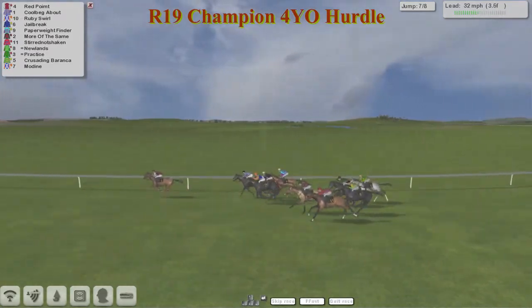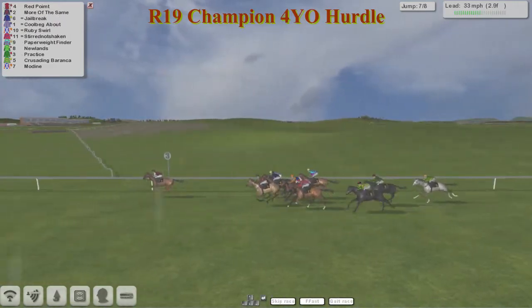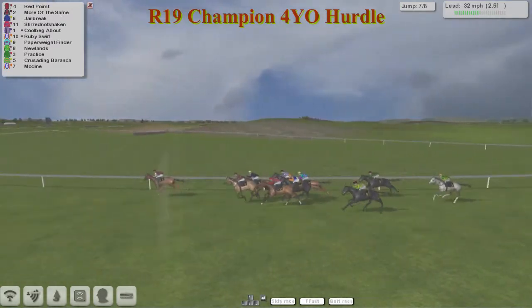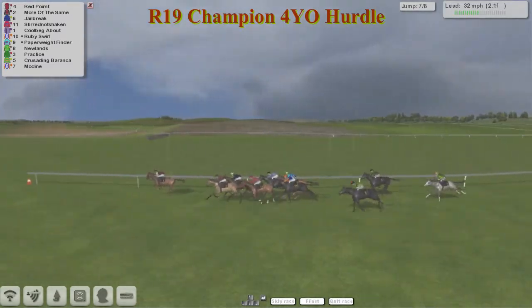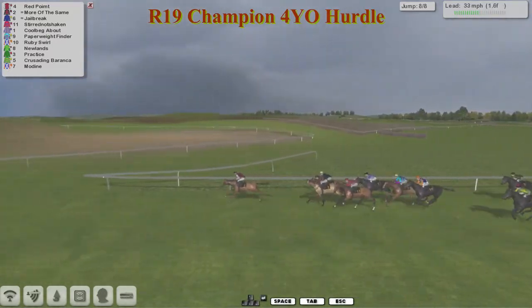Red Point has kicked on for home and has got first run, now leading by three and a half. Ruby Swirl has got through into second. Corbeck About, Jailbreak. Here comes More of the Same as well, coming through in the run. Stirred Not Shaken as well, as they race down towards the final two and a half furlongs and the final flight. It's Red Point in the lead, Red Point from More of the Same in second, then Jailbreak, Stirred Not Shaken, Corbeck About, then Paperweight Finder and Ruby Swirl. Crusading Baranka is not winning this one.